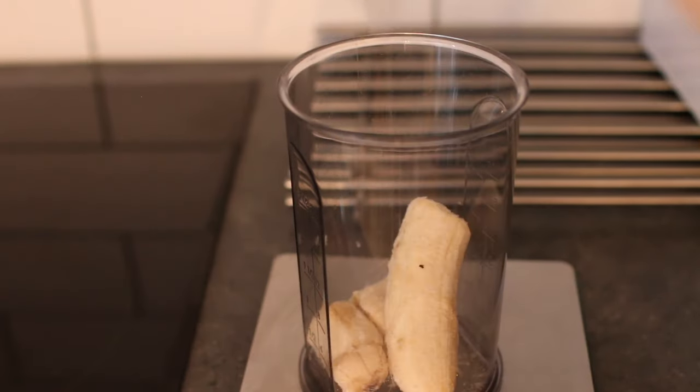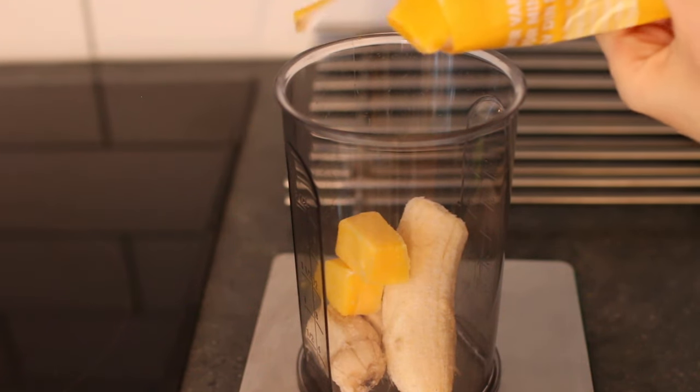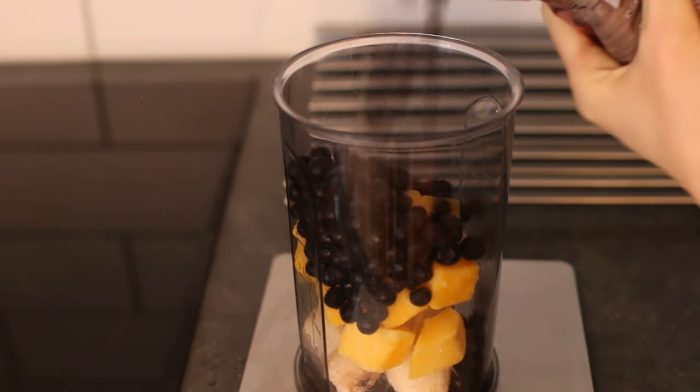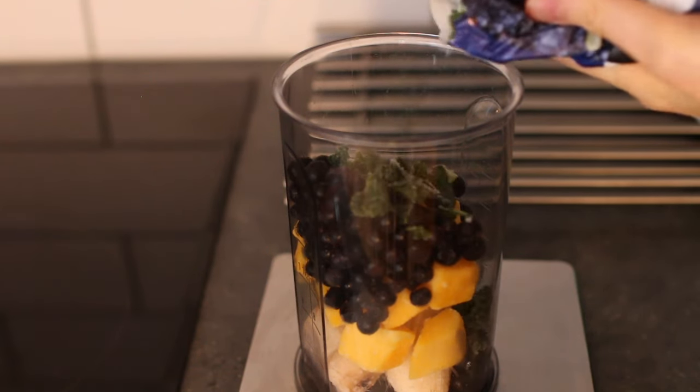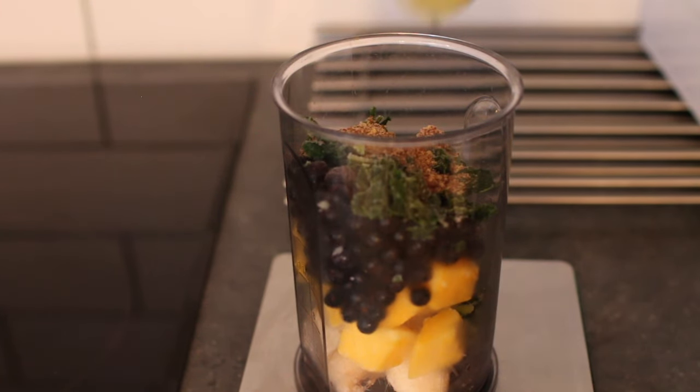Welcome to a new what to eat in a day. This morning I made a smoothie bowl consisting of frozen banana, frozen mango, frozen blueberries, and frozen kale. I also added ground flax seeds.